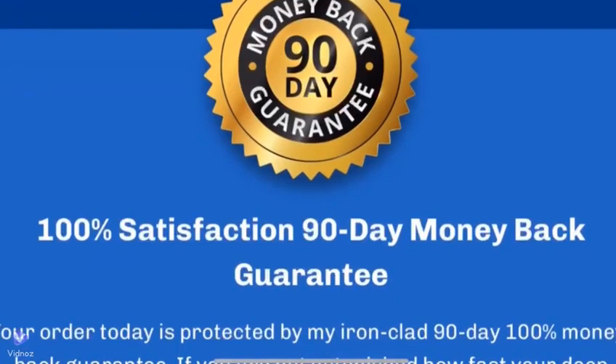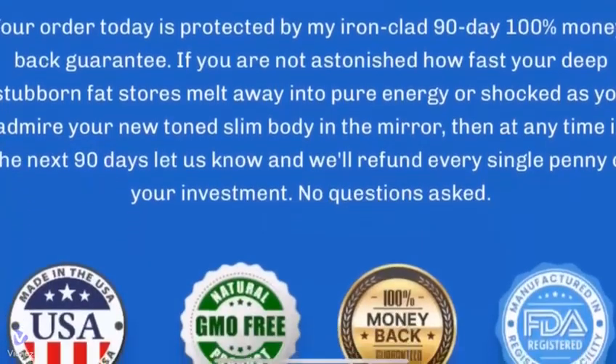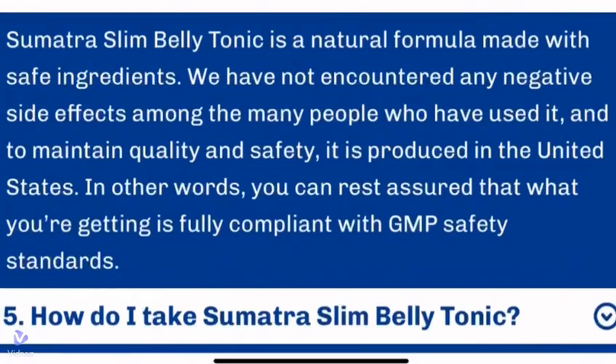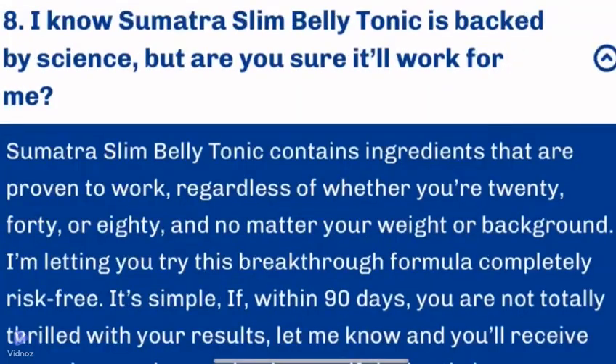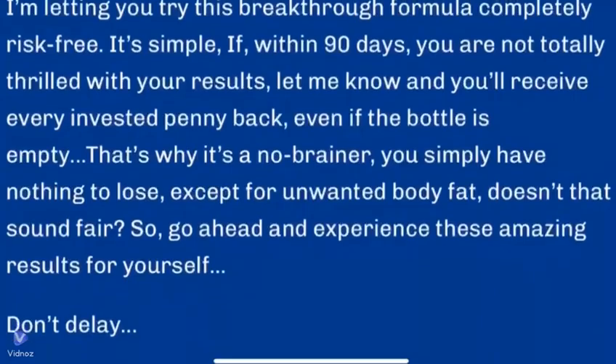There is something very important about this product that you need to know before you buy it. You can actually test Sumatra Tonic for 90 days, and if you don't see results or don't like it for any other reason, they will refund your money. So it is safe to use Sumatra Tonic, but make sure you are buying on the official website to get the benefits of the warranty.